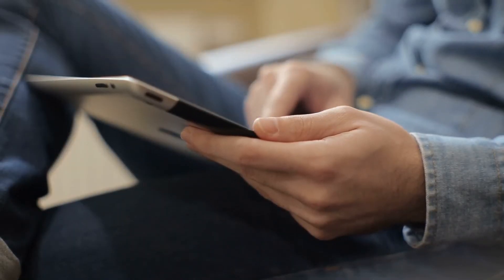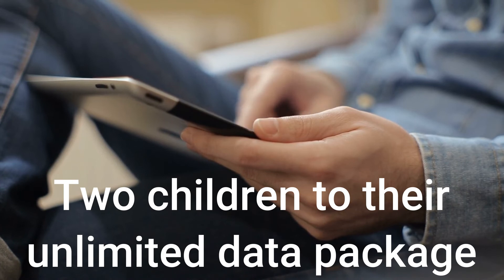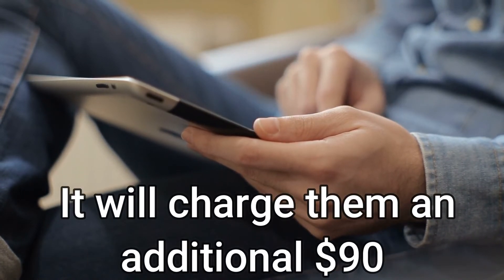Expensive Family Plan: The main issue with Spectrum Mobile's family packages is that they are not substantially less expensive than purchasing individual lines. For example, adding two children to an unlimited data package will cost an additional $90, which is the same as if users purchased their own individual plans.